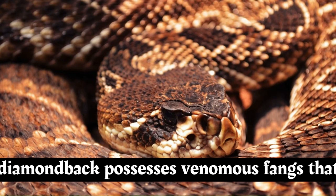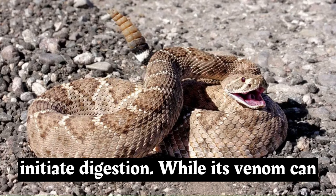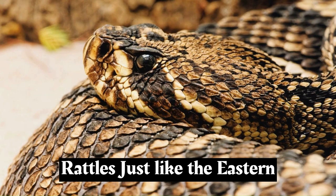Like other rattlesnakes, the western diamondback possesses venomous fangs that it uses to inject venom into its prey. Its venom contains a mixture of enzymes and toxins that immobilize prey and initiate digestion. While its venom can be potent, these snakes generally avoid confrontation and will usually rattle as a warning before striking.